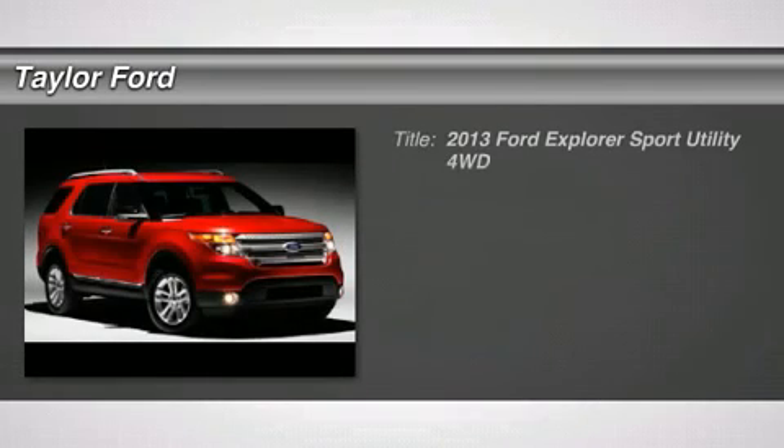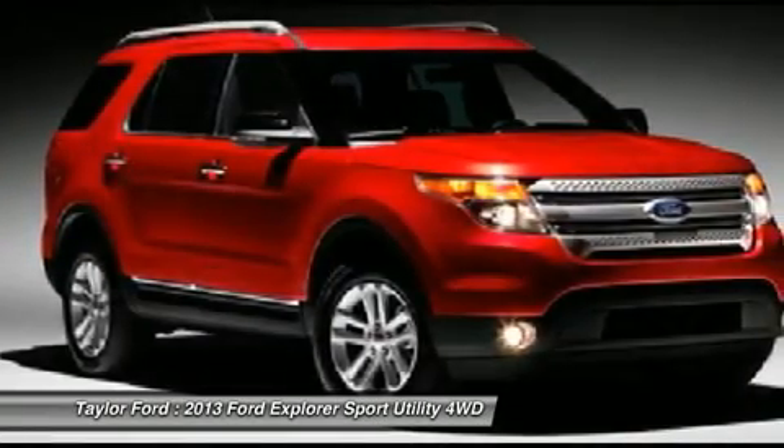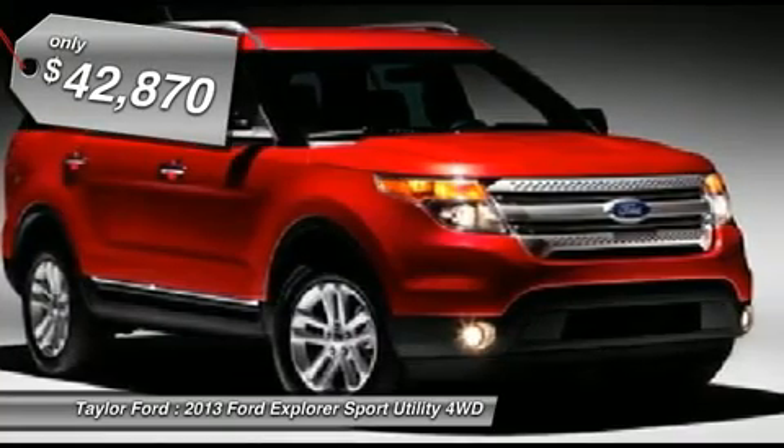The 2013 Ford Explorer. You've got a lot of capabilities to call on in a Ford Explorer. Don't underestimate your choices. And is priced below $45,000.